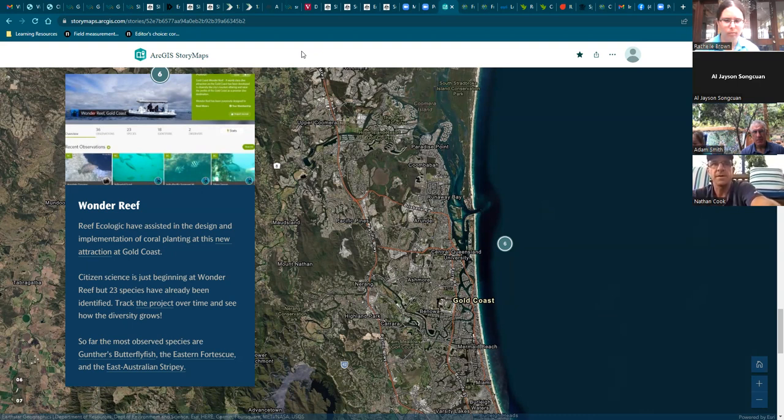That's a really exciting observation, and something that over time we hope will grow and develop with more observations being submitted about Wonder Reef, helping to tell the story of this new and exciting project implemented by the Gold Coast City Council.